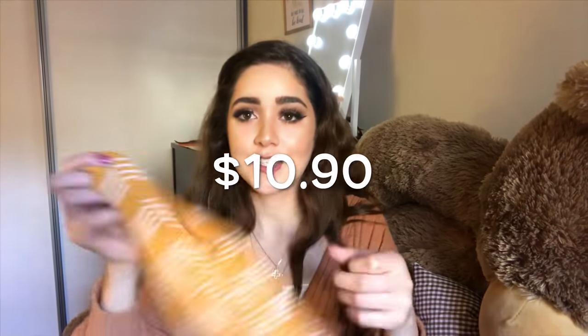Then I got this cute mustard and cream striped top. It's like a baggy sort of, but it's really fitted at the same time. And I like how it's a long sleeve but it's thin, so it doesn't get too hot. $10.90 — it doesn't make sense how affordable it is.